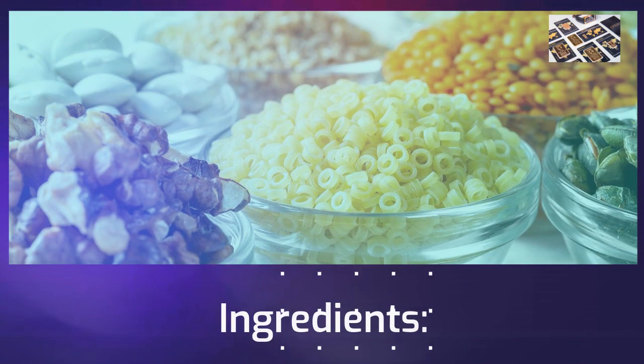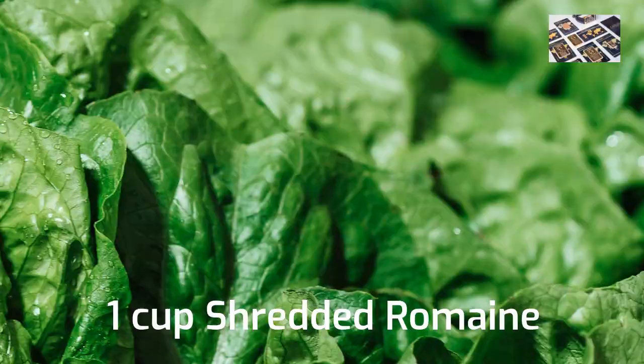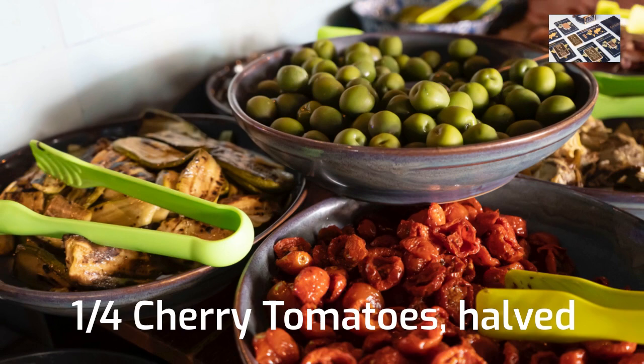Ingredients: 1 cup diced rotisserie chicken, 1 cup shredded romaine, and 1 quarter cup cherry tomatoes, halved. For the dressing: